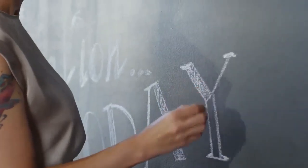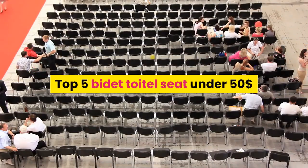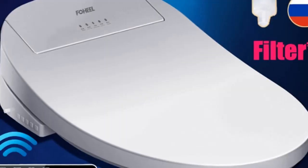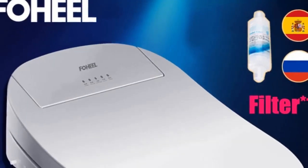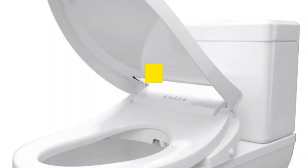Hey dear, welcome to my channel. Today I will show you the top 5 bidet toilet seats under $50. If you're new to my channel, please subscribe and press the bell icon for more new videos. Let's start.